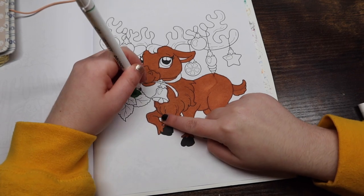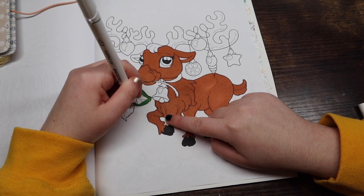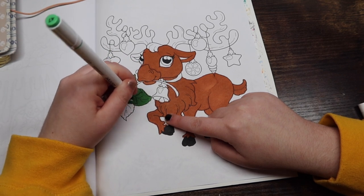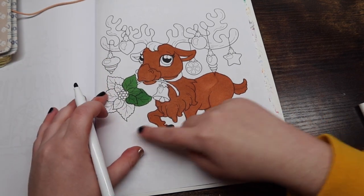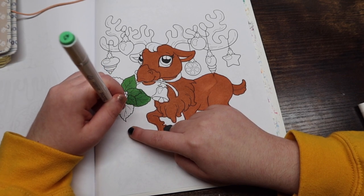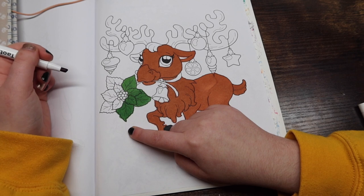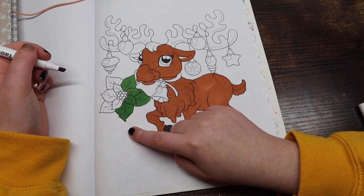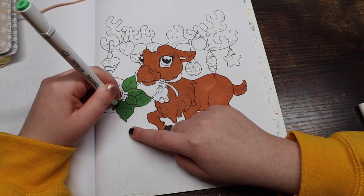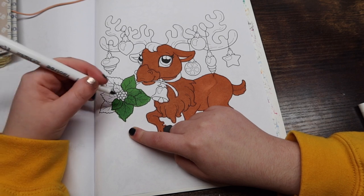Question number ten: favorite Christmas coloring book? I'm trying to think through all my Christmas coloring books. This is a very new one — '50 Christmas Miniatures' — and I might have to pick it because it's super cute. The images are so easy and mindless, which I love. I don't really have that many Christmas coloring books, so I'm going to go with '50 Christmas Miniatures' by Camelia Angelkova.